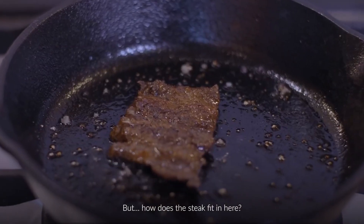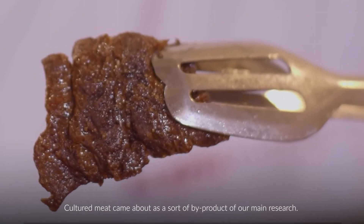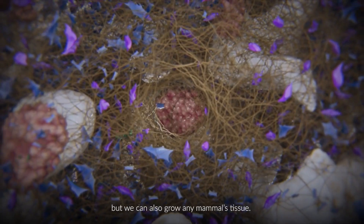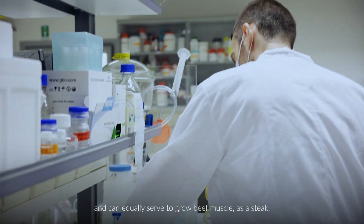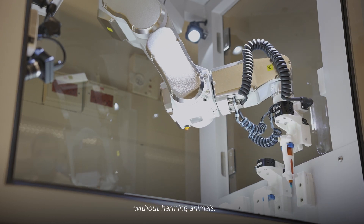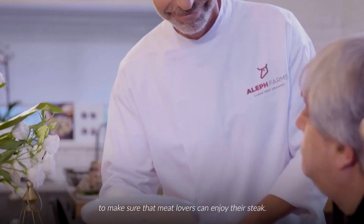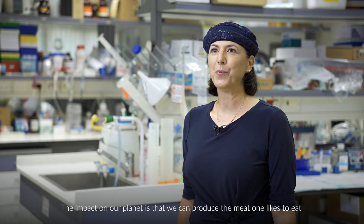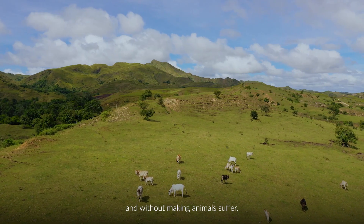But how does the steak fit in here? Cultured meat came about as a sort of by-product of our main research. We grow human tissue to treat humans, but we can also grow any animal tissue. The principles and technology are the same and can equally serve to grow beef muscle as a steak. Engineering cow tissue in the lab allows us to produce meat without harming animals. It is also a sustainable and healthy way to make sure that meat lovers can enjoy their steak. The impact on our planet is that we can produce the meat one likes to eat using less space, water and animal feed, and without making animals suffer.